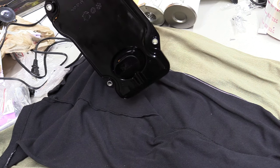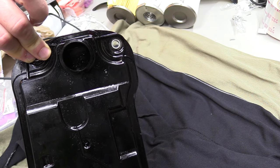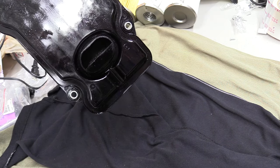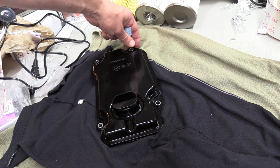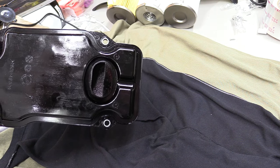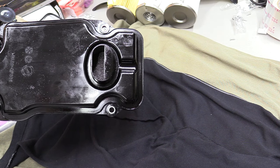In most newer modern vehicles, the transmission filter goes up to your valve body inside the transmission, and this portion works as a pickup tube. So basically a transmission filter — sometimes referred to as a strainer or pickup tube — is used to pick up the oil. It's not under pressure. It works as suction. It pulls the fluid from the pan upward.